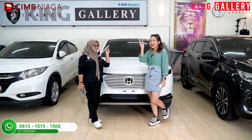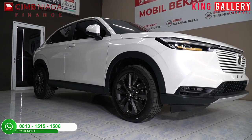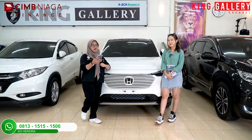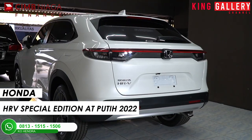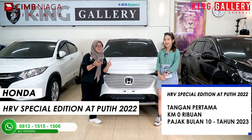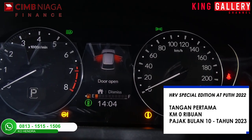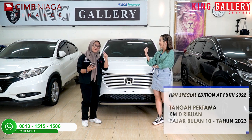Oke! Lanjut ke unit yang kedua. Di sini kita punya mobil super gress lagi. Oke Rani, di sini kita punya apa? Kita punya Honda HR-V SE atau Special Edition AT putih tahun 2022. Untuk speknya tangan pertama, kilometernya masih 0 km — baru banget ya dari dealer resmi. Dan pajaknya bulan 10, 2023 — pajaknya bahkan belum keluar.